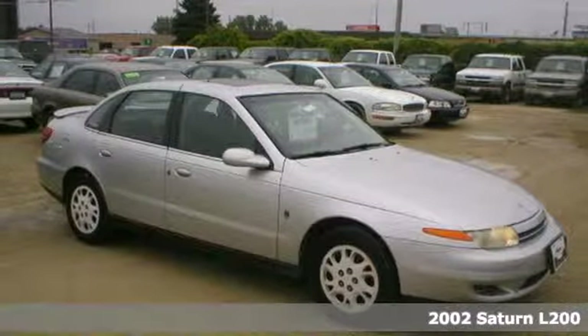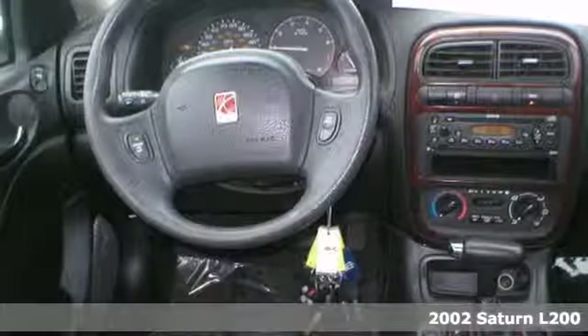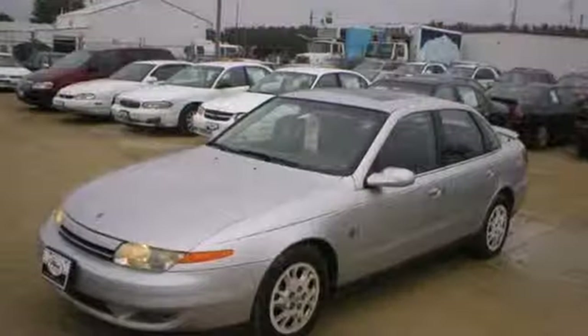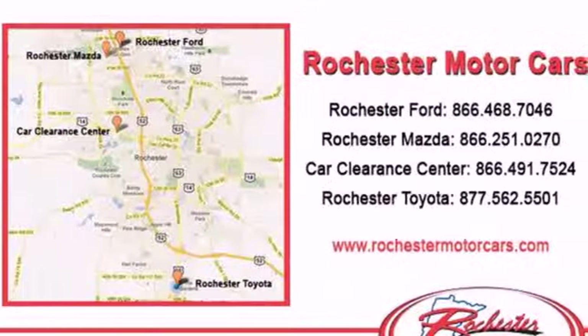It's a 2002 Saturn L Series. Cool off on a hot day with this Saturn's air conditioning, and listen to your favorite album on the premium sound system with CD player. Feel safe with four-wheel independent suspension, anti-lock brakes, and an anti-theft system. All these amenities come standard on this people mover.